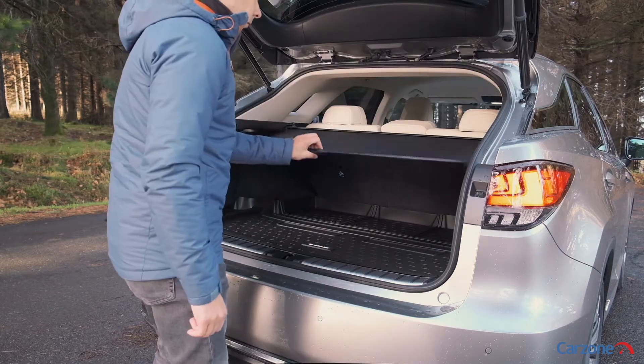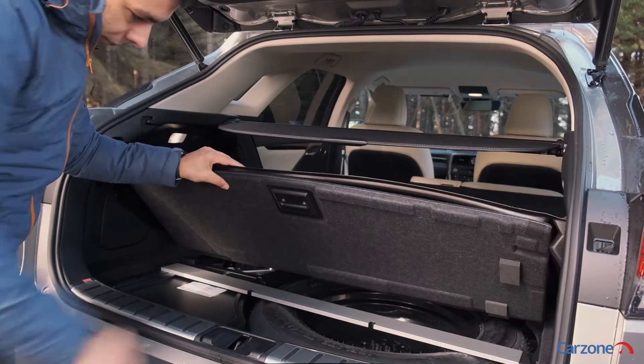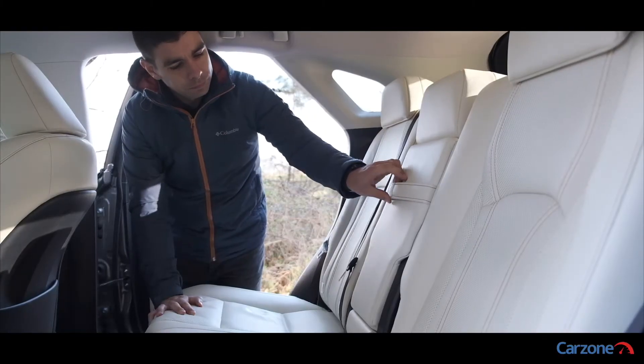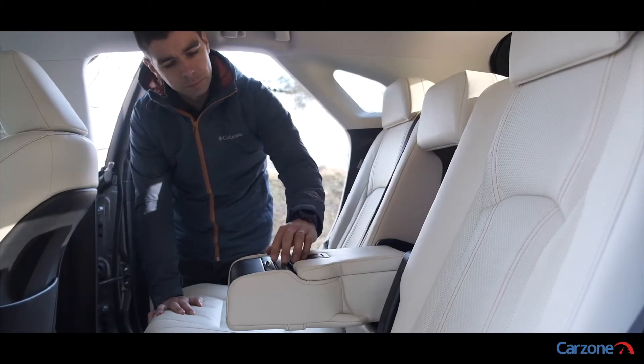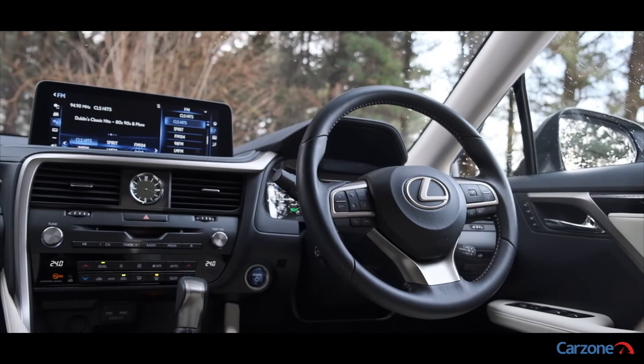Passenger space is very good with enough room to seat five adults in supreme comfort. Boot space could be a bit better however, at 453 litres, due to the presence of the batteries under the boot floor for the hybrid system. This is an SUV that you could cover huge driving distances in and feel completely refreshed getting out of it at the end of the day.